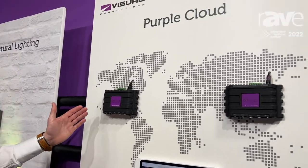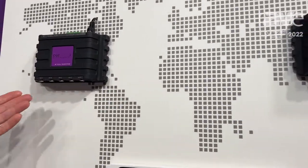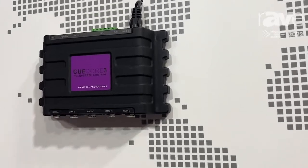It's the most powerful Q-Core we've ever built. It has four DMX universes, completely RDM prepared. RDM Discovery is in the box as well.